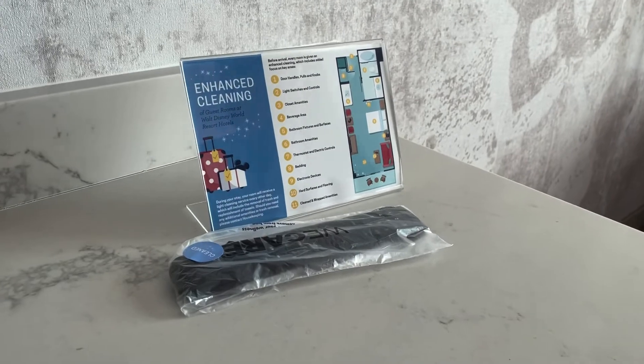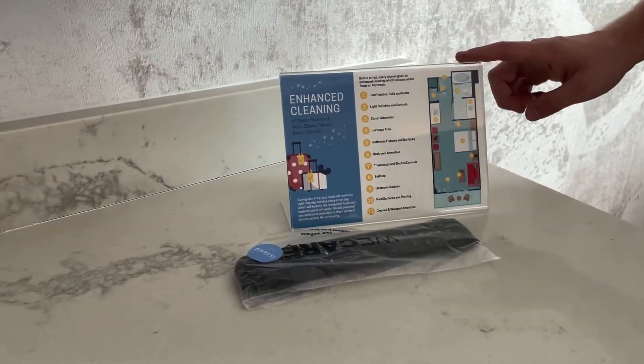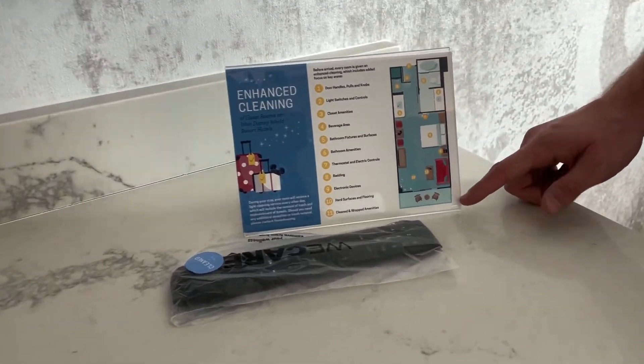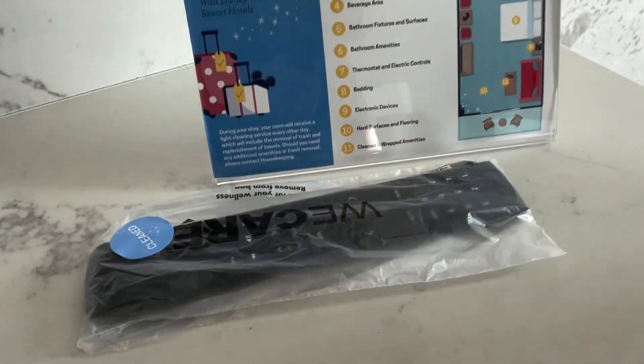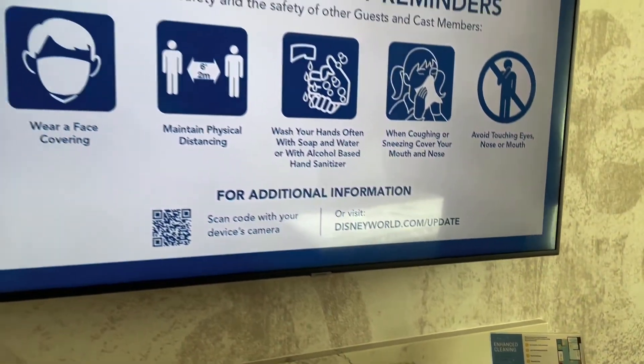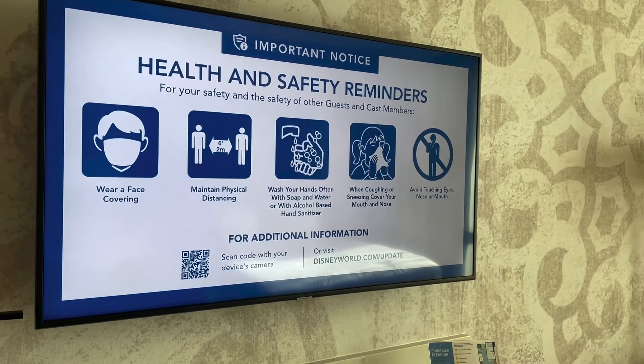Touching on cleaning — they have a sign that lets you know exactly everything that has been cleaned, including the TV remote, which they put in a bag to signify that it's been cleaned. They also give you health and safety reminders right when you walk in on the television.